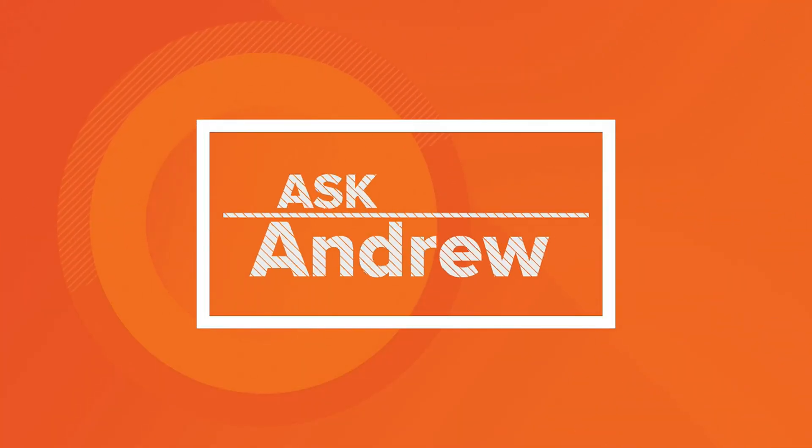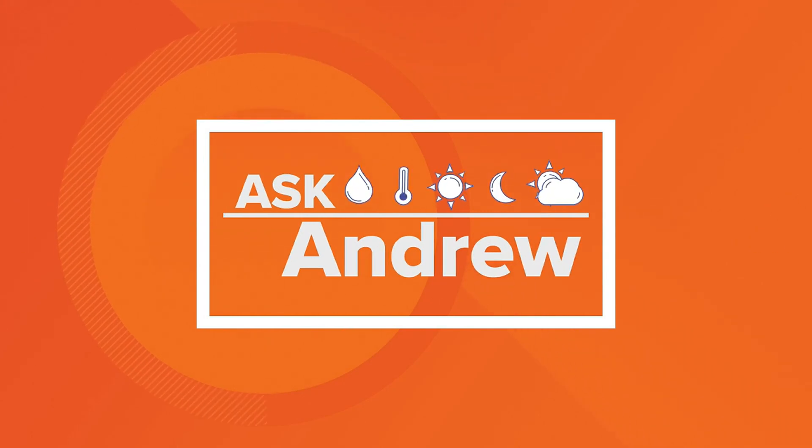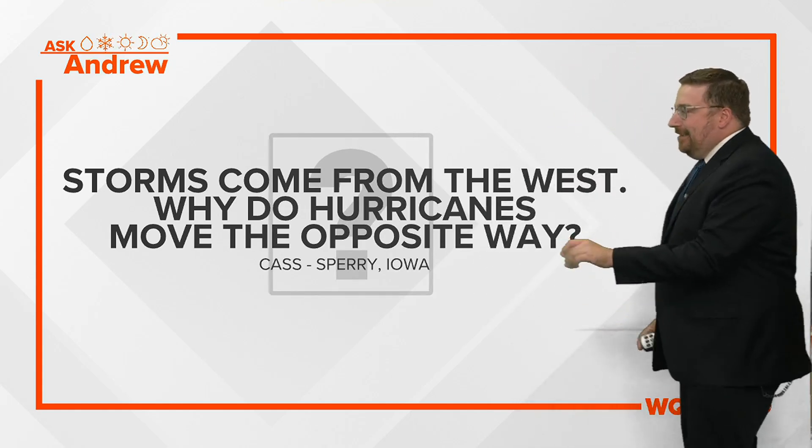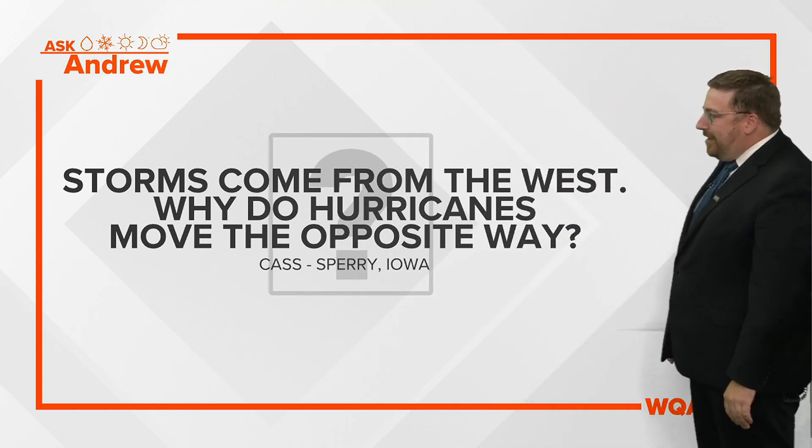Answering viewer questions with excellent expertise. Andrew, what are viewers asking you about this week? Good morning, guys. A little heavy lifting for a Monday because we're talking about something that involves a little bit of a heavy explanation. But it's a great question from Cass in Sperry, Iowa, there in Des Moines County.